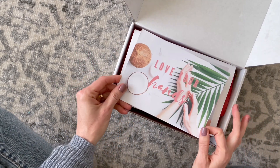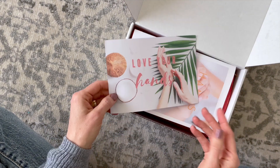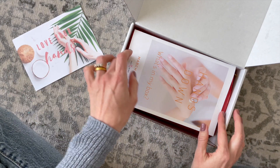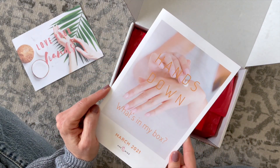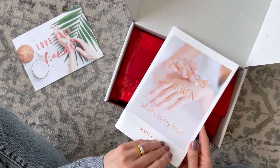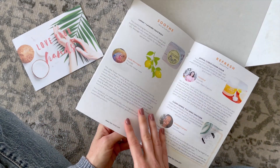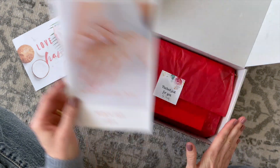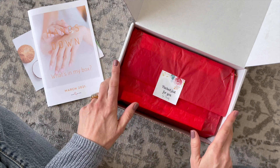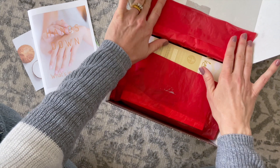Right on top we have a couple of things. We've got this card that says 'love your hands' and on the back we have a handwritten note from the owners — I think that's really sweet. And then this one is our product booklet, which tells us that the theme for the March box is 'hands down.' They always have a different theme, and in here we have a list of all the products we received and a little bit about them. I'm really excited about the hands down theme because my hands are in the spotlight all day every day, so I need to take care of them.